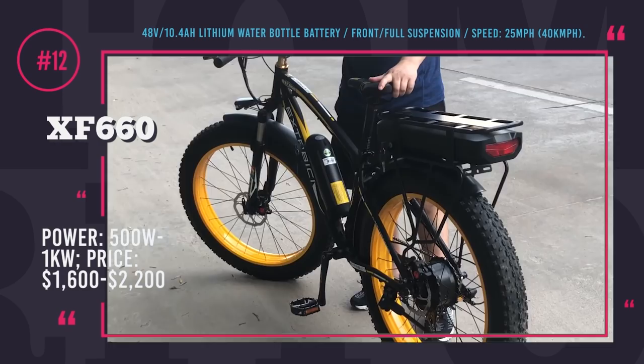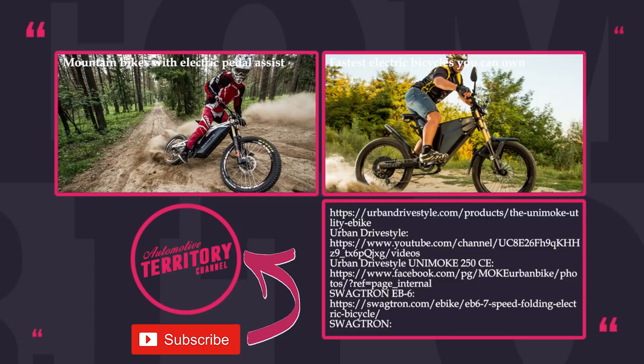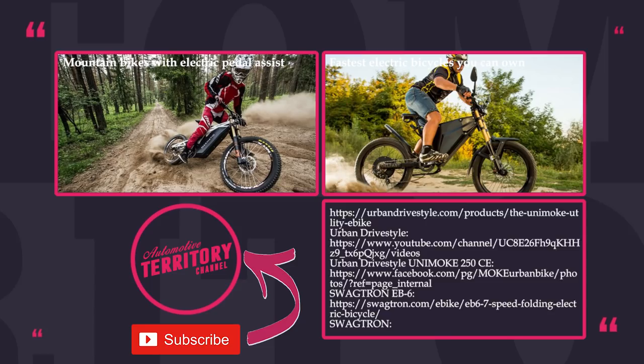Just a reminder to follow the links in the description if you want to buy any of these bikes and support our channel at the same time. We suggest watching other episodes of Automotive Territory about various EVs — links are on the screen and info cards. Subscribe and ring the bell not to miss any upcoming content. May the torque be with you!